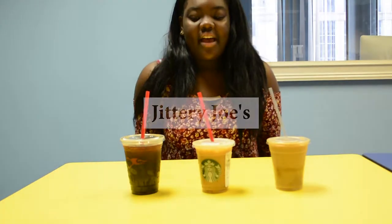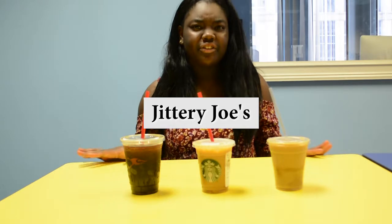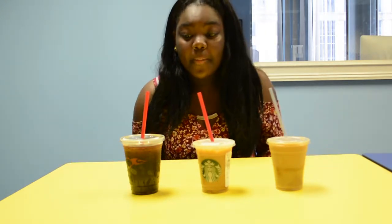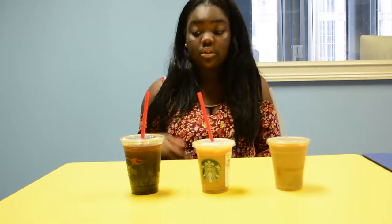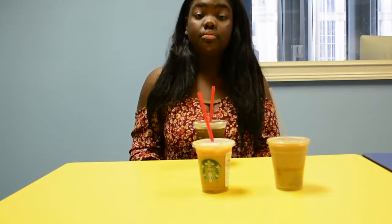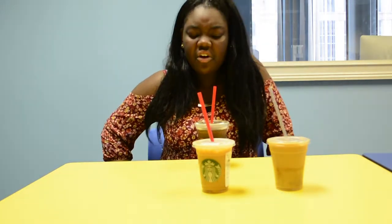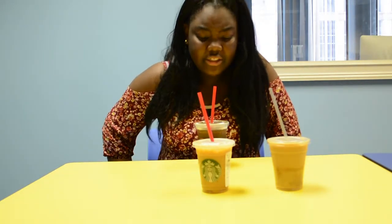Our next coffee is Jittery Joe's. I've personally never tried Jittery Joe's, so this is going to be a first impression for me. So far it looks really nice. There wasn't any creamer added to it, so it's just plain flavored coffee. It's really strong — wow. I don't know if I really taste vanilla.